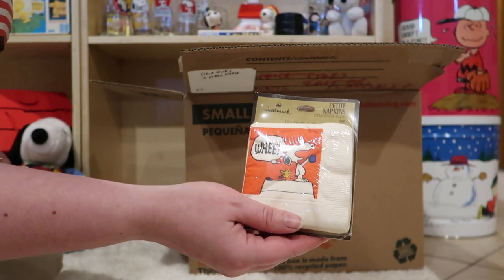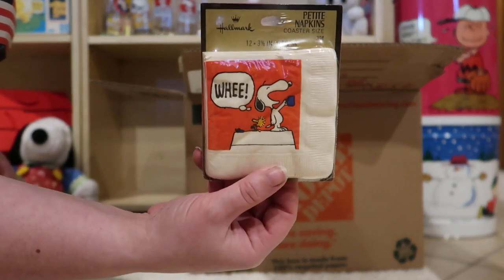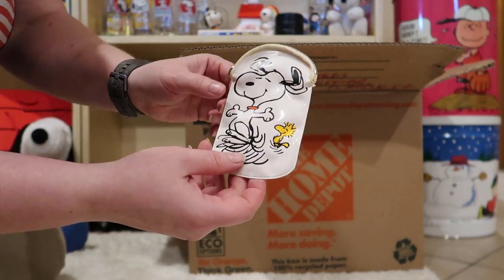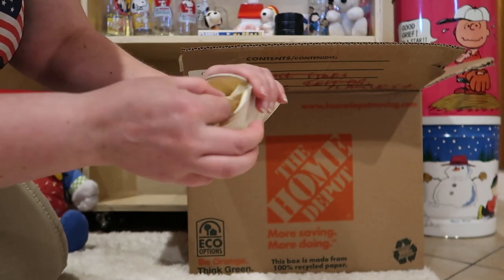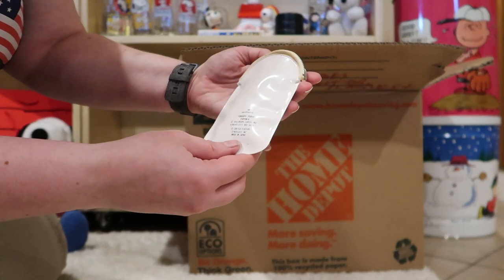Another set of napkins — this one's Snoopy and Woodstock on the doghouse. What have you got here? It's a little coin purse featuring Snoopy and Woodstock. Feels like there's something inside, but sometimes you just have paper — yep, that's just a bit of tissue paper to fill it out. This is by Hallmark.